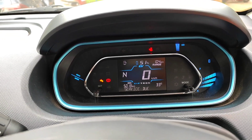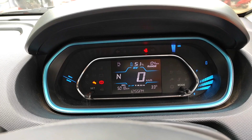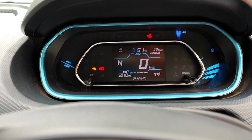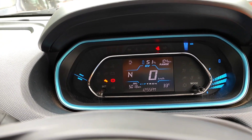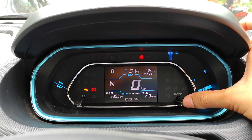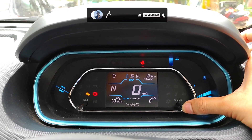The Tiago EV gets a fully digital instrument cluster showing digital speed, drive mode, time, outside temperature, twin trip meters, odometer range, charge level, service reminders, and any warnings. You can toggle between different modes using a dedicated button.